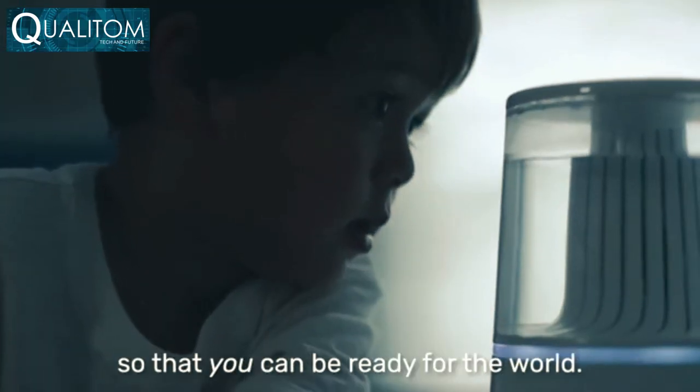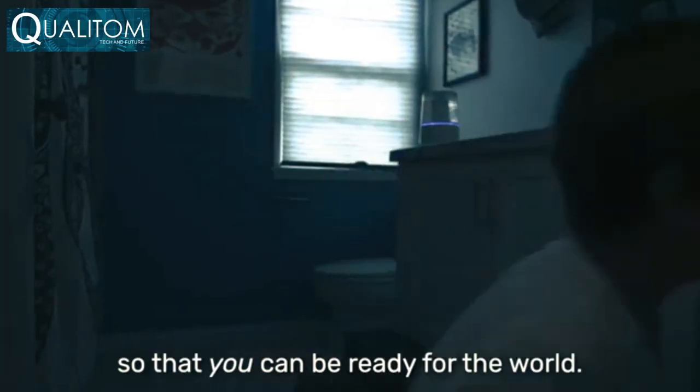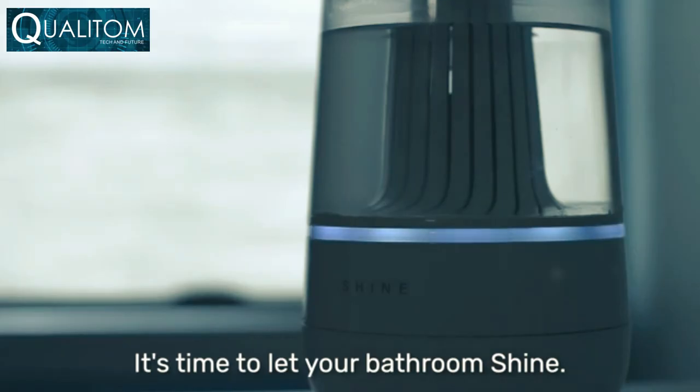So that you can be ready for the world. It's time to let your bathroom Shine.